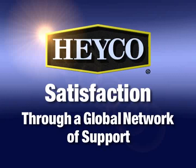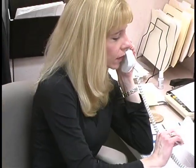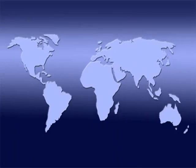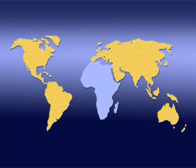Satisfaction through a global network of support. At HACO, providing customers with quick, convenient access to both product and information is job number one. That's why we've developed a comprehensive network of sales, service and support operations to help in specifying and selecting the HACO strain relief product that's right for your application. With agents and distributors in Europe, Asia, Australia, and North and South America, HACO can offer creative solutions to our customers' applications around the world.